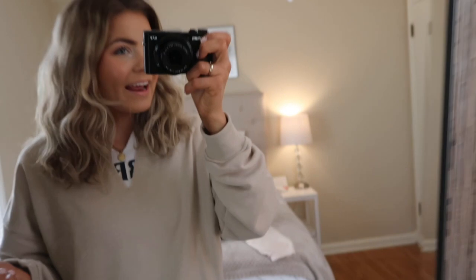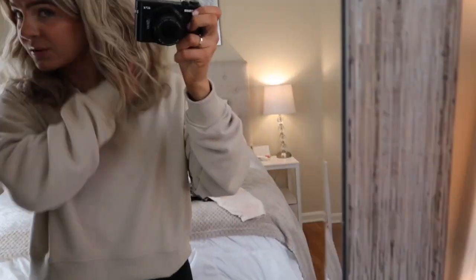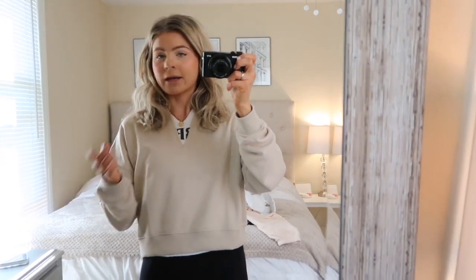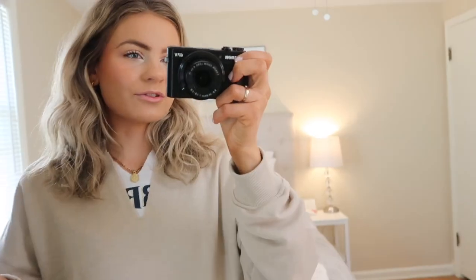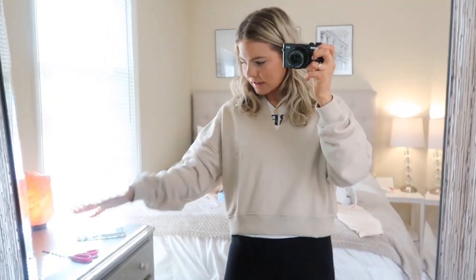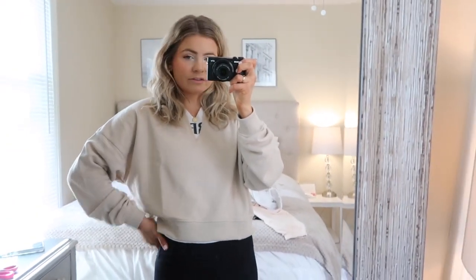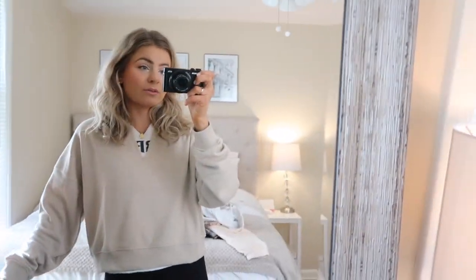I'm rocking the natural hair — there's no need to be doing my hair right now in this pandemic, just letting it be natural and get a little healthier. I'm going to eat some breakfast really quick and then I have to leave for work in like ten minutes.